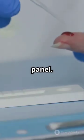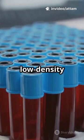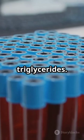Blood test or lipid panel. A standard lipid panel will show total cholesterol, LDL or low-density lipoprotein, which is bad cholesterol, HDL or high-density lipoprotein, which is good cholesterol, and triglycerides.